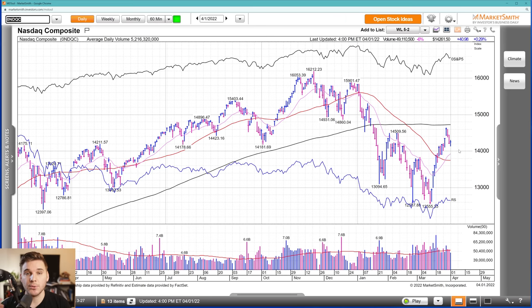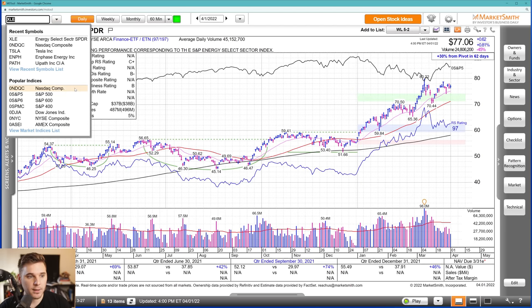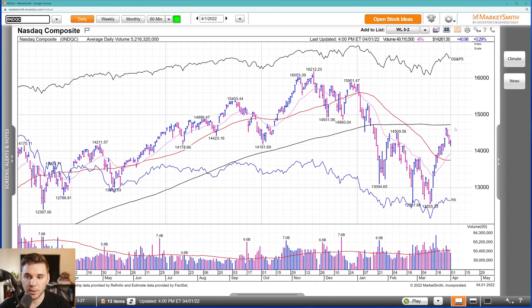It's important to keep in mind that even though semi names and more tech-related names got hit hard late last week, the real leaders of this push up have been in the XLE sector — oil and gas, miners, materials — and all those names continue to trend really nicely above those moving averages. Things are still acting pretty much fine. I'd love to see a few more weeks of sideways consolidation and then a continued push through that 200 SMA.